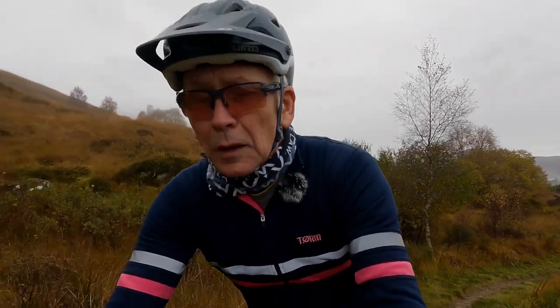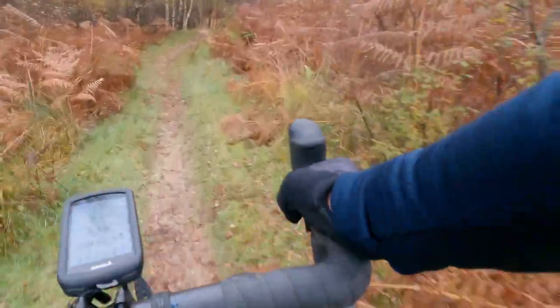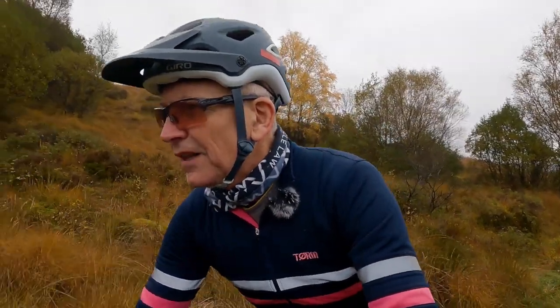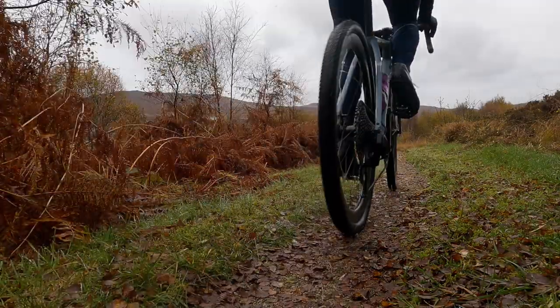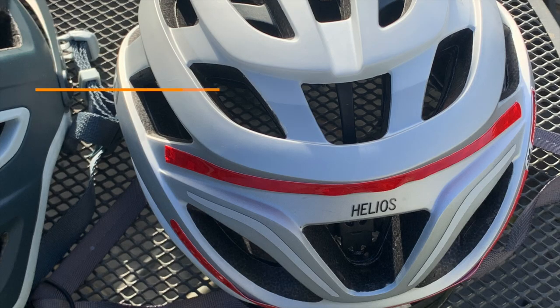I can't wear my usual peak cap underneath, so I think going double peak is probably even worse than going double denim. In summer it's going to be warmer than my road helmet because it doesn't have as many vents, but that might be a blessing in winter — although I think I'll probably end up having to wear some sort of cap underneath it too.